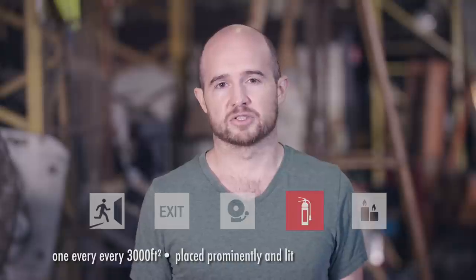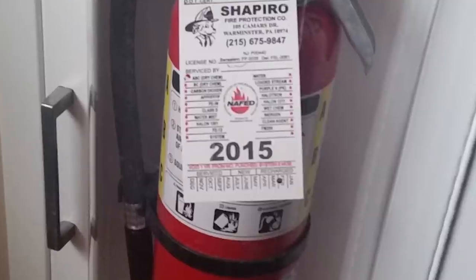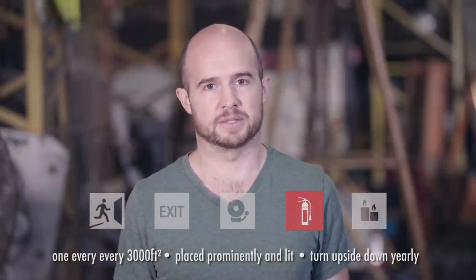Before the event, check each fire extinguisher's pressure gauge and expiration date. And once a year, turn them upside down and tap them to mix them up.